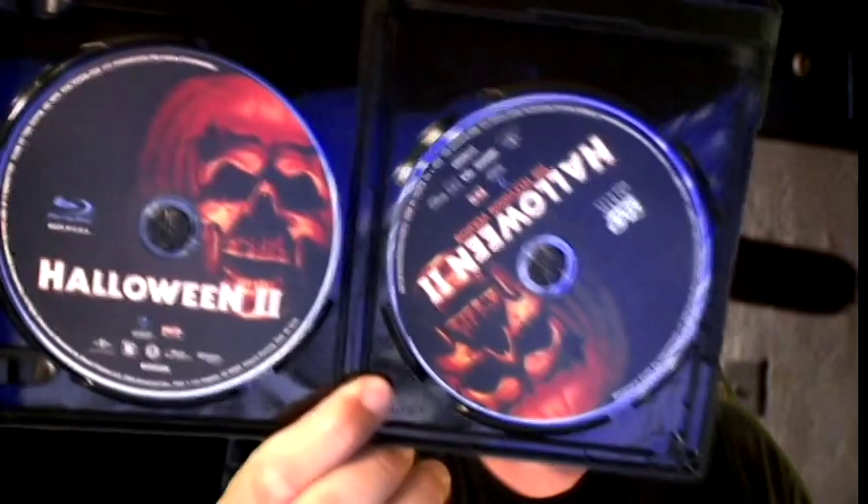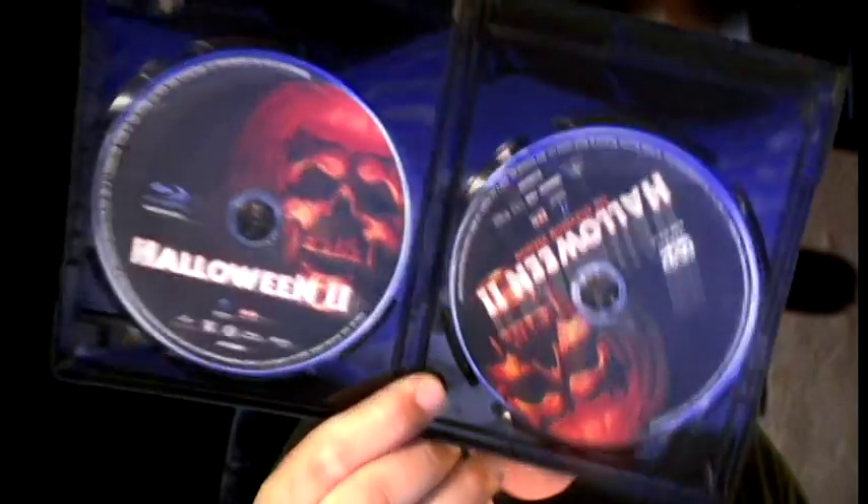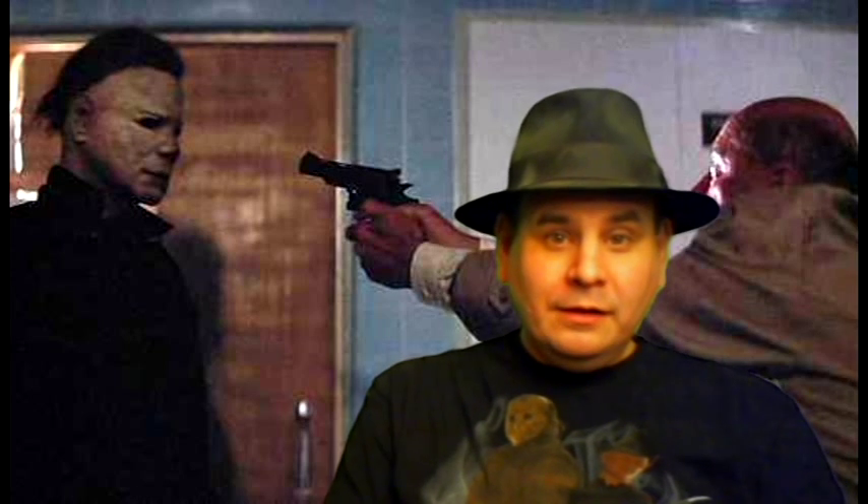We should mention that there are two discs that come with this box set — one is the movie and the other one is the TV version. One of them is Blu-ray and one is DVD. We should also mention that we've already done this review, and basically we are going to show you the review that we've already done.